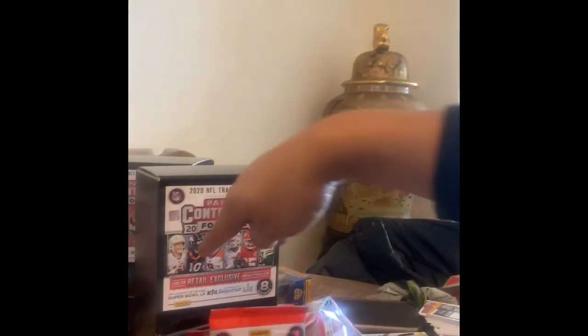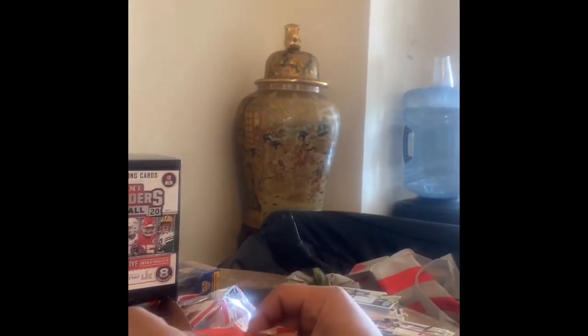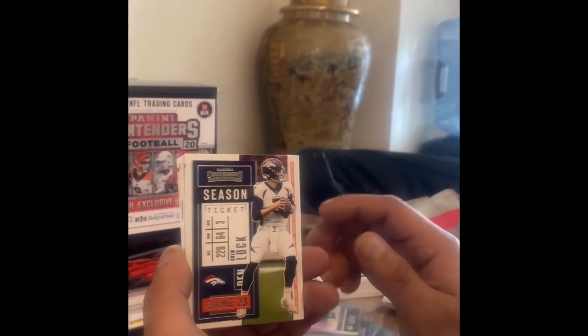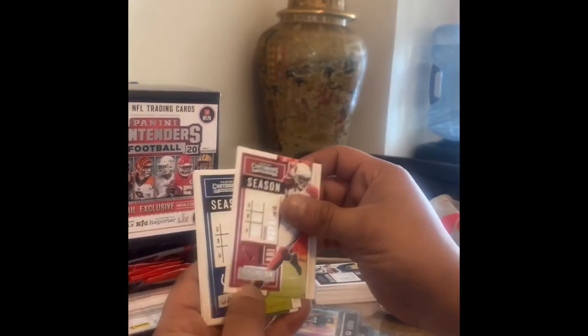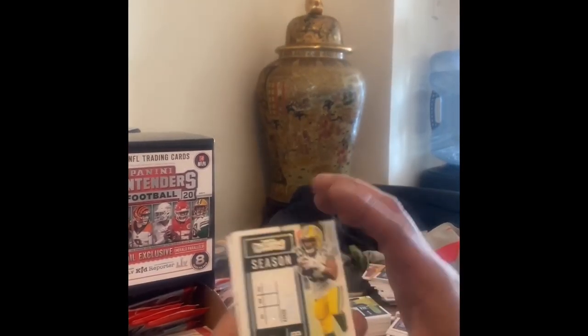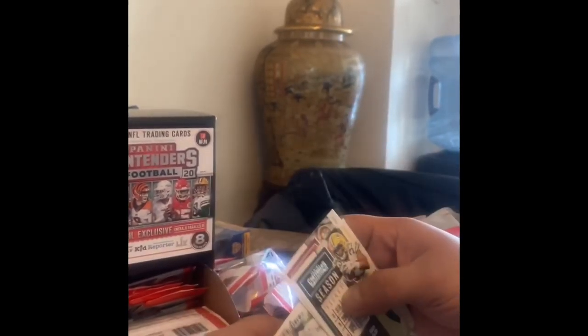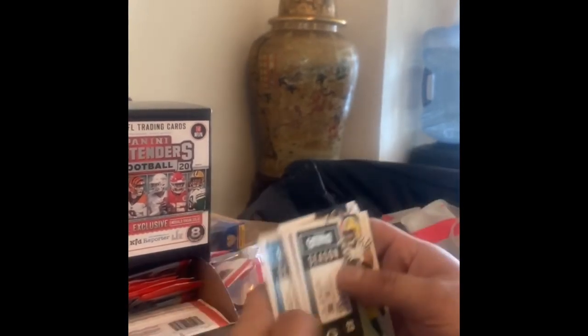Next box — we already finished one box. Tom Brady the GOAT, seven rings, Drew Lock. White MVP Contenders, Aaron Donald — that's our insert, everything else is Roethlisberger, Dak Prescott base. Aaron Jones, Nick Bosa — here goes our insert: Legendary Contenders Ray Lewis. TJ Watt, Ezekiel Elliott. Pretty sure you guys just want to see hits, let's try to speed up.